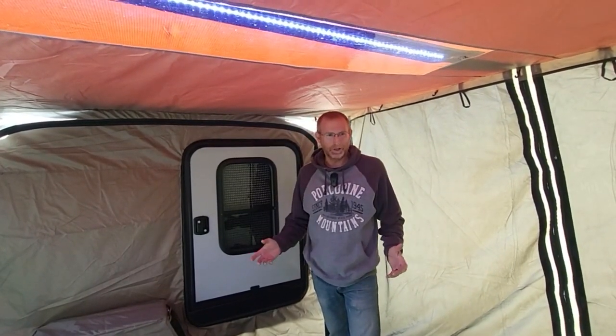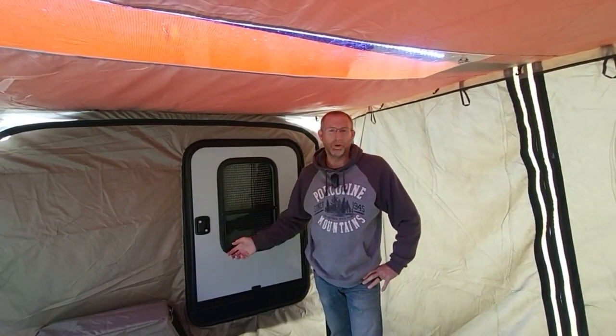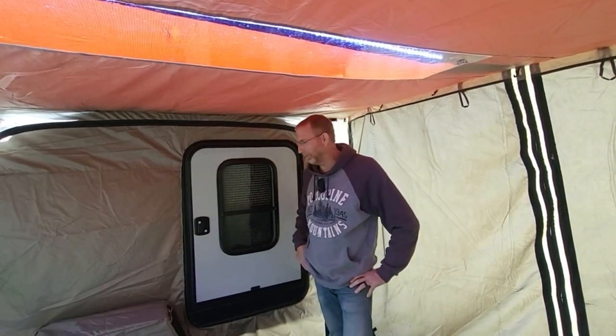I wanted to be able to seal it up and keep as much heat in here as I could — keeps Cindy warm. And I knew the weather was going to be windy up there. It's Lake Michigan — wind's always blowing. So I didn't want that wind just ripping through this room while that big flap was folded down trying to get in and out of the camper.